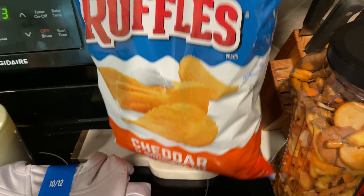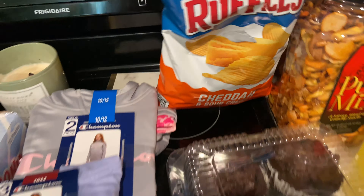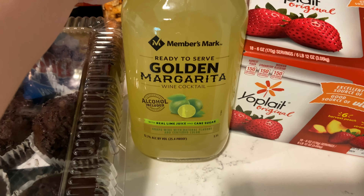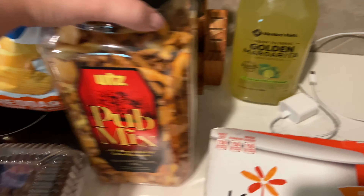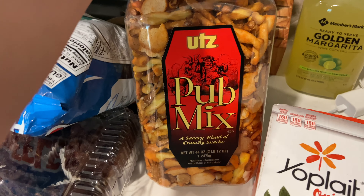Kylie picked a snack since she went with me and helped — she picked the sour cream and cheddar Ruffles. I got me some margarita mix. We're going to get Mexican tonight and do takeout, so I thought it would be fun to have a margarita with it. These Utz pub mix I have seen forever.